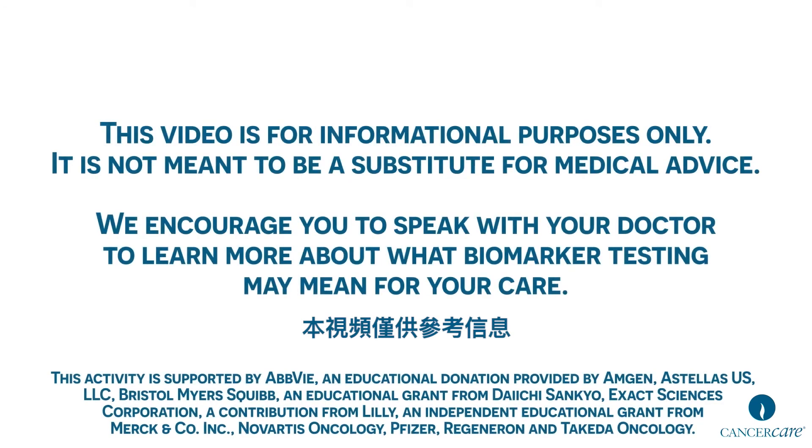This video is for informational purposes only. It is not meant to be a substitute for medical advice. We encourage you to speak with your doctor to learn more about what biomarker testing may mean for your care.